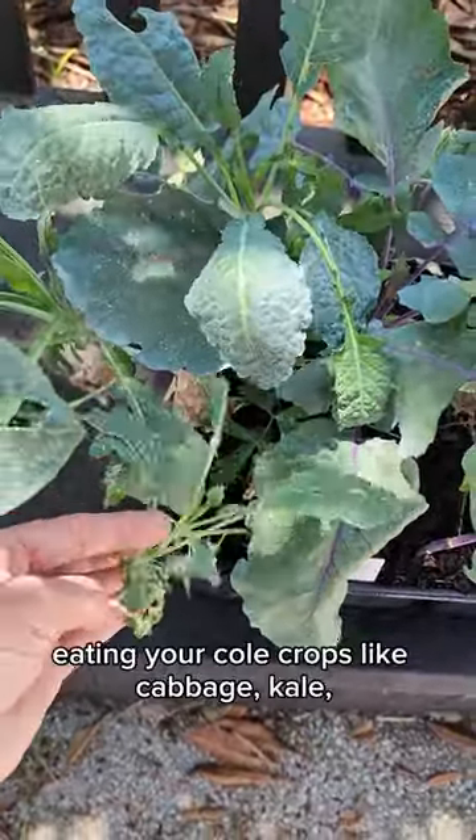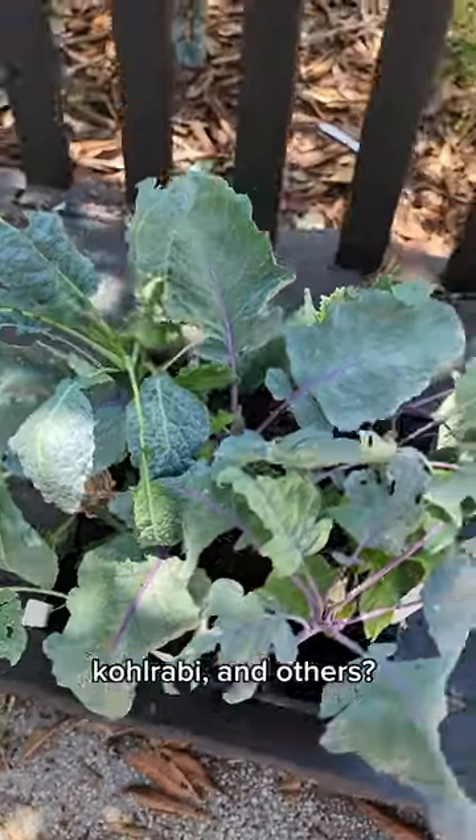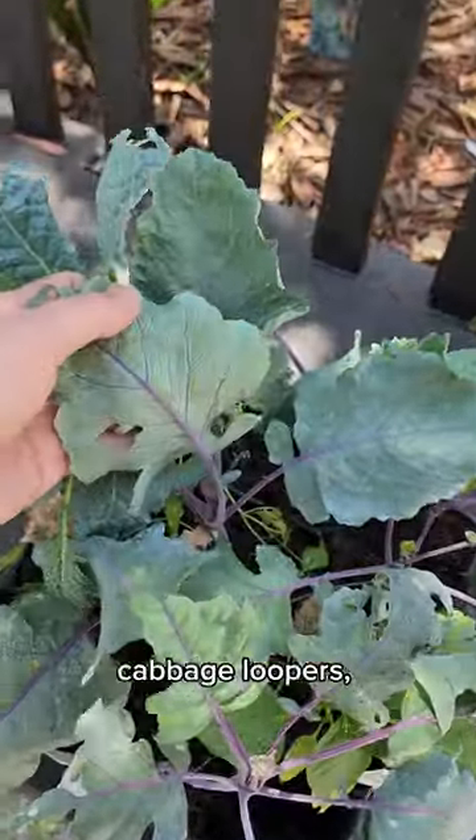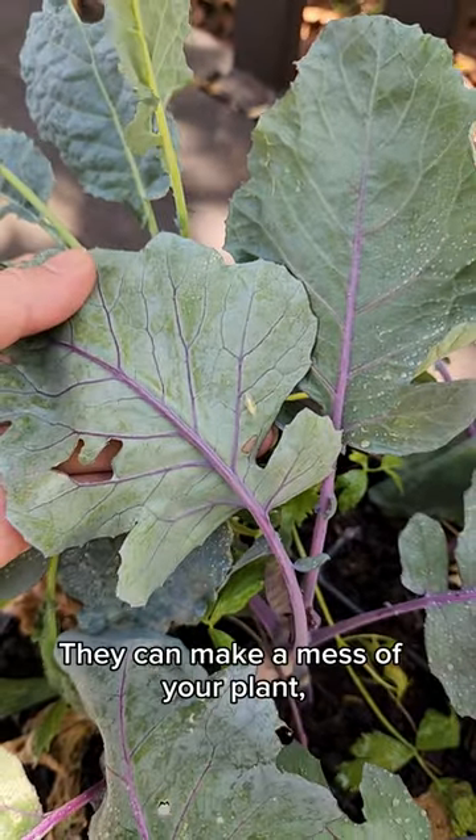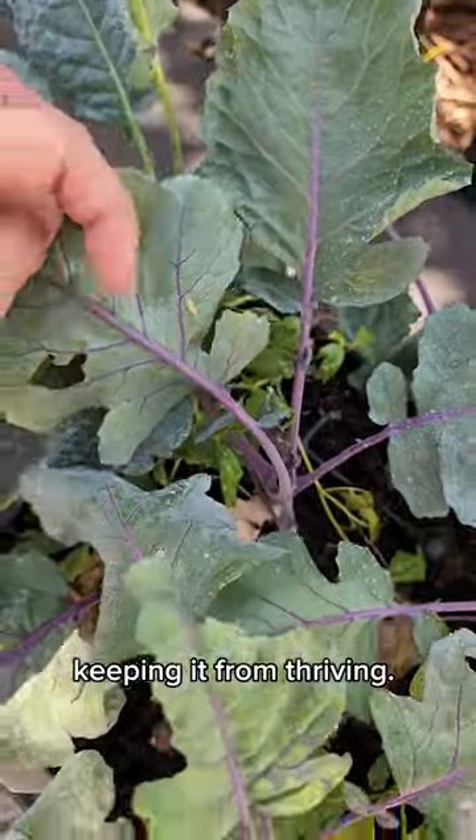Are you struggling with caterpillars eating your cold crops like cabbage, kale, kohlrabi and others? Cabbage worms, cabbage loopers and diamondback moths all like to chew on your crops' leaves. They can make a mess of your plant, keeping it from thriving.